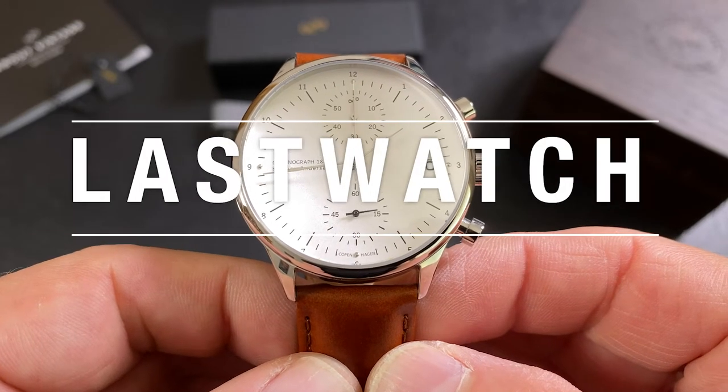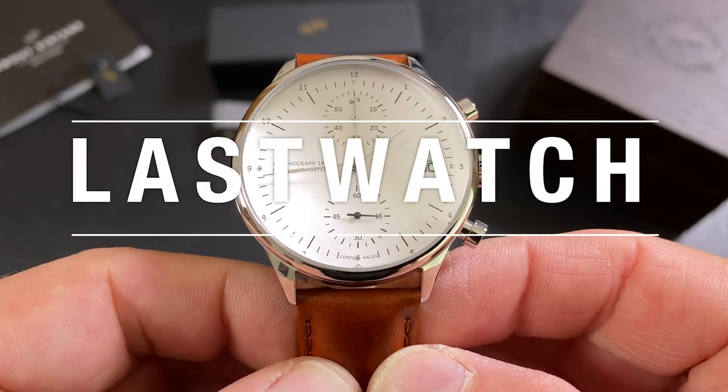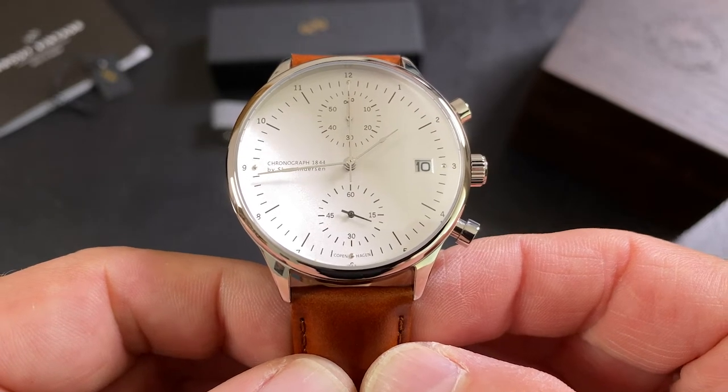Hi Last Watchers, today's watch is a quartz chronograph that comes courtesy of Danish watch company About Vintage.